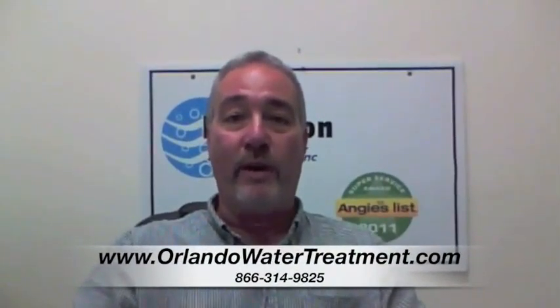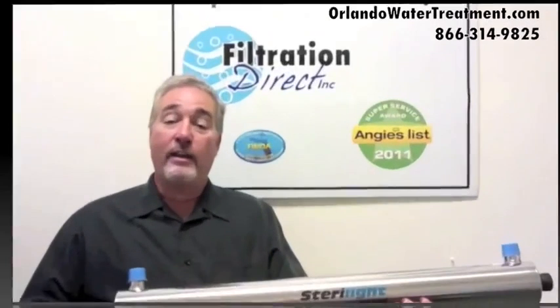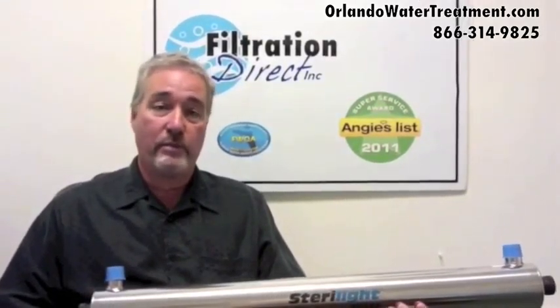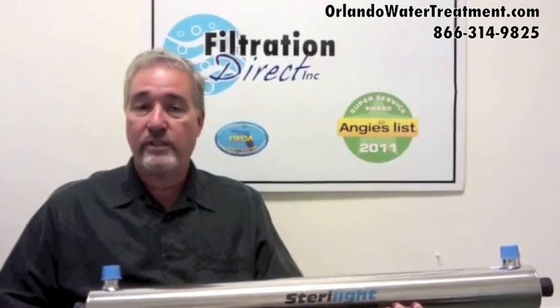If you found this video, you have questions about water treatment in Oviedo. Another common question and common misbelief is that you have to buy a chlorination-dechlorination system, because a lot of water companies will scare you that you have bacteria in your water. Well, that is true in some cases.